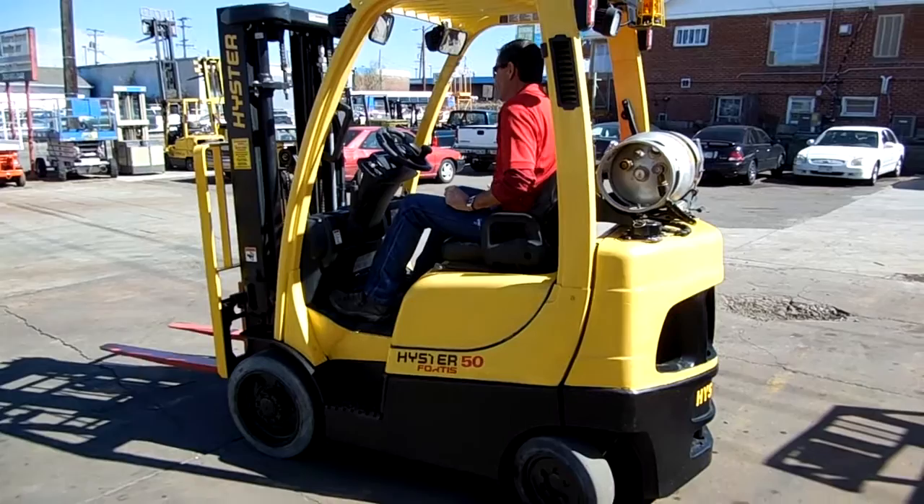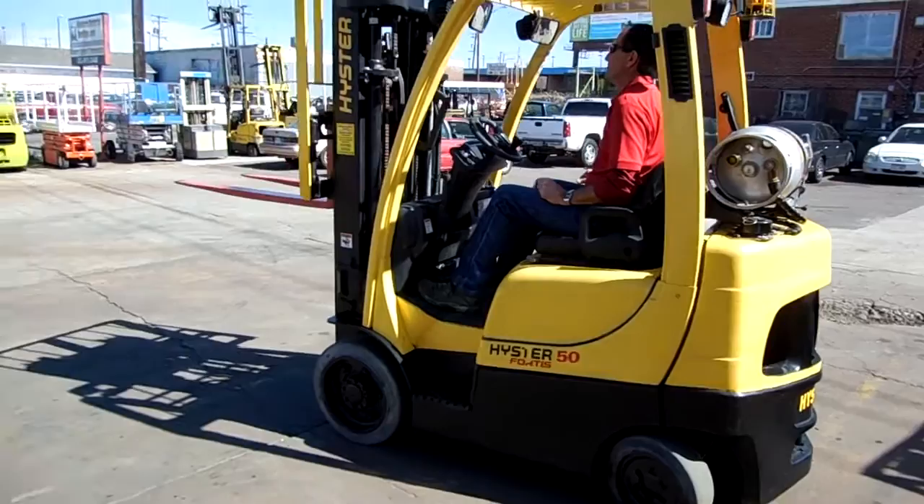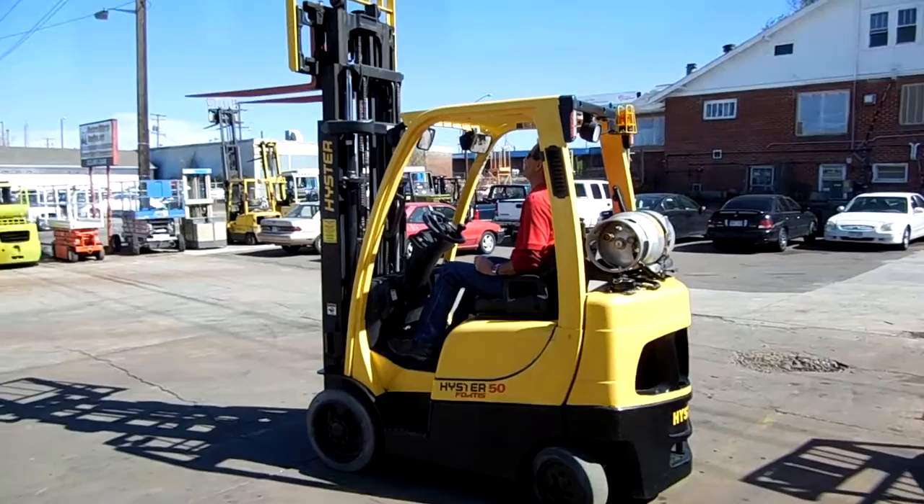The forklift is equipped with excellent non-marking tires. Let's get a little bit of the mast up — 189 inches of lift, that's 15 feet 9 inches.